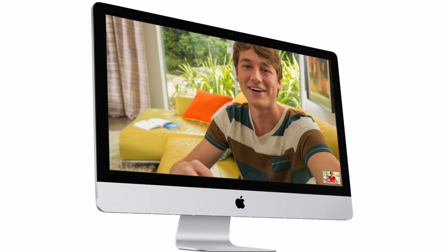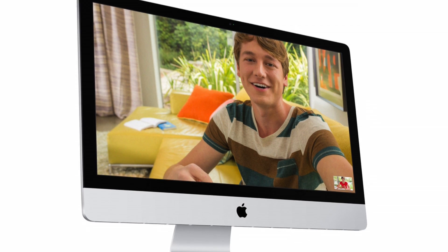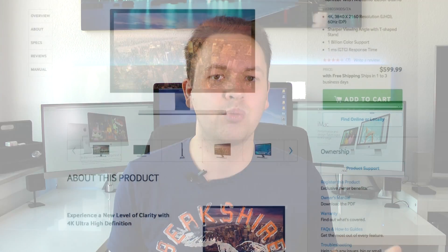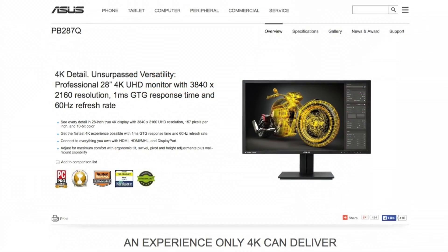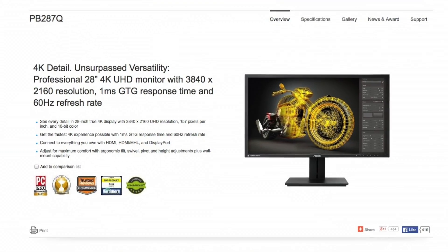According to various sources, Apple is currently in the final testing process of new Retina Display iMacs. You've probably heard about 4K all over the media, but 4K actually wouldn't be enough to bring Retina Display to the new iMacs, especially the 27-inch version. Because Apple usually doubles the resolution, the 27-inch Retina iMac would actually need a resolution of 5120 by 2880 pixels.